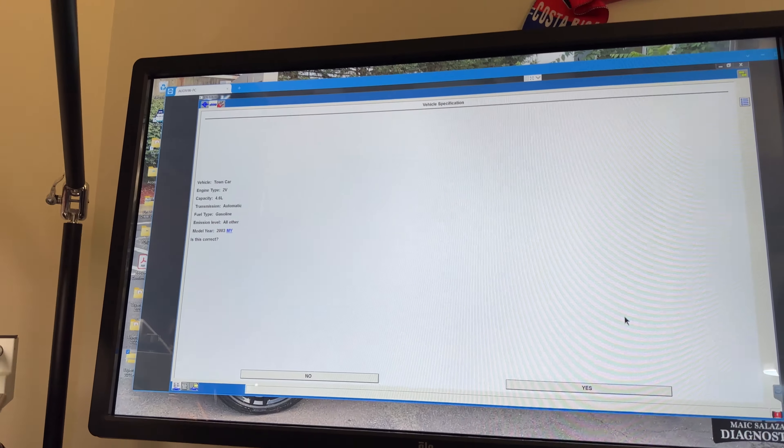Let me try that same BIN number in Mitchell on Demand. It says 2004 F-150 Lightning, supercharged — everything is correct. So that BIN number does match his vehicle. IDS is probably trying to read other modules to gather more information, which is why it's identifying the vehicle incorrectly.